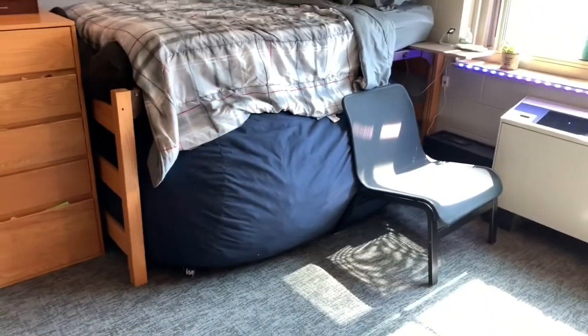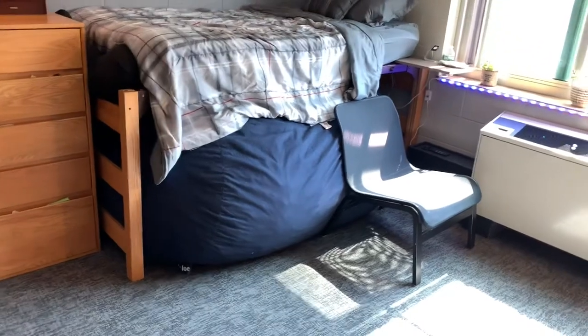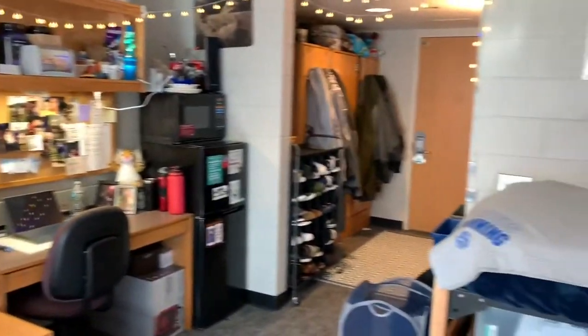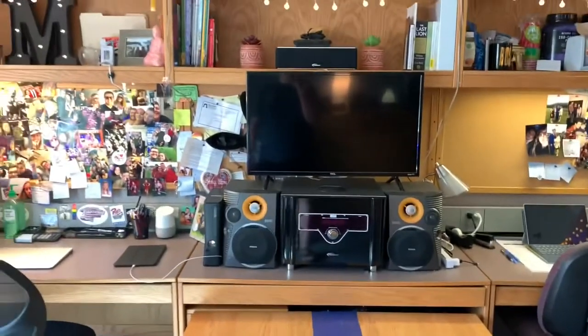Near the floor level you'll see the famous beanbag — actually known as a Big Joe. This is where I film my intro every morning, and yes, I do feel a different one every morning. My favorite thing about my room is our entertainment — our TV.